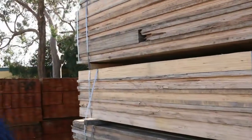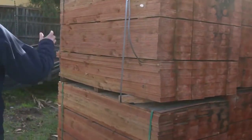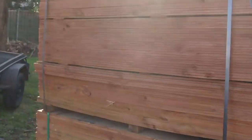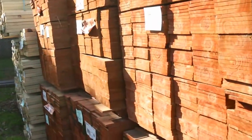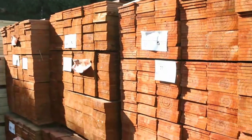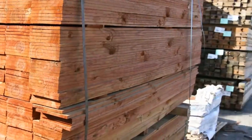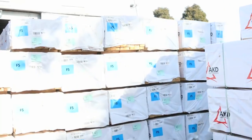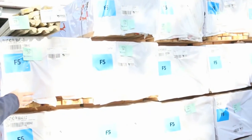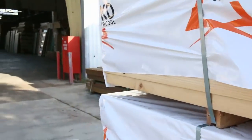Making our way over here, we've got more 90x45 framing — 3.6s in that row there. We've also got some palings — they call them colour wood palings, already been coloured, a really nice feature. More treated pine in the back. Plenty of framing here: 90x45 in 5.4s and 6 meters, and this bay here we've got all 4.2s. Plenty of framing tomorrow.